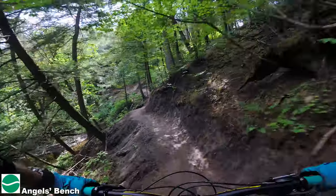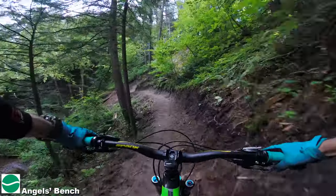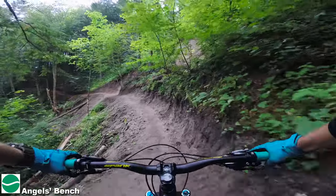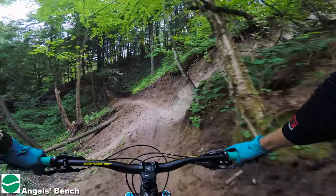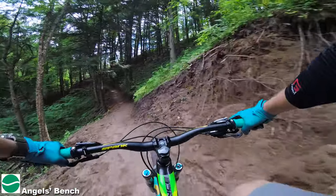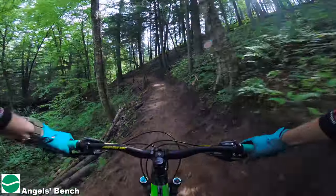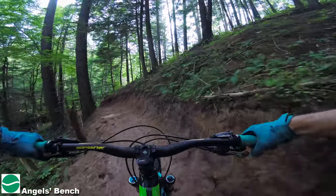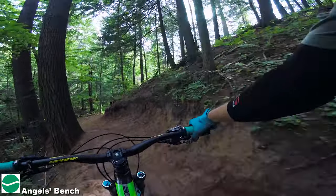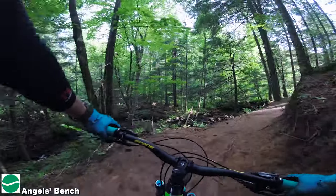Oh, this is not gonna last. Whoever built this — this is gonna wash out here in no time. I think that's all I have to say. It's too bad, this is gonna wash out in no time. Beautiful, beautiful bench cut, but that won't last. Oh, that's beauty — look at that. Nice stream.